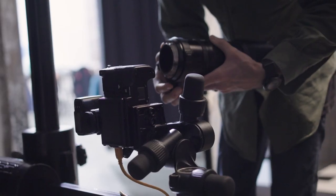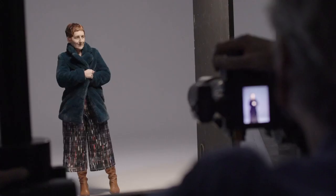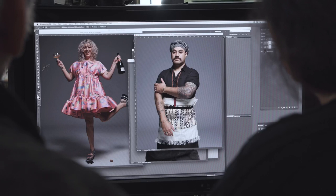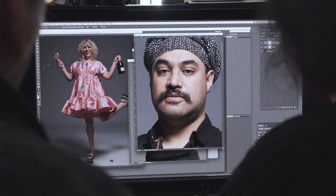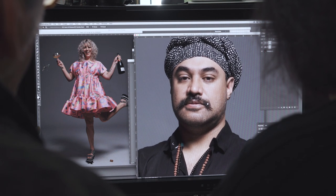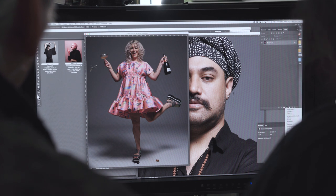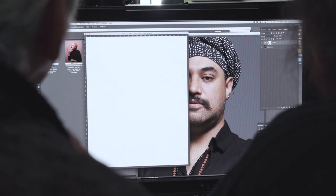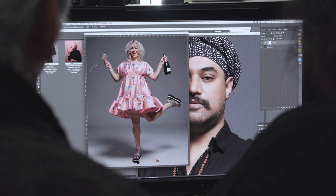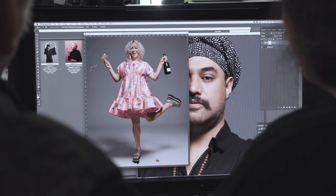I'm also shooting on my GFX 50, the new Fujifilm camera. Medium format — these huge files — it's kind of nice to be able to crop in sometimes. I did do a couple of other shots of her; she's a bit worried about her chins and stuff. It's tricky, but I think we can just clean her up a little bit there for her. But this is great — I got it all in one shot. It looks great, that is a really lovely shot.